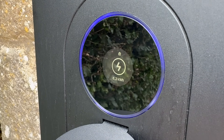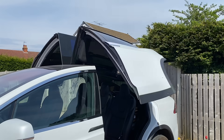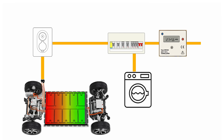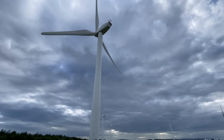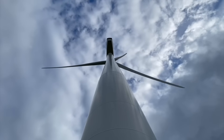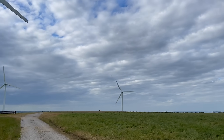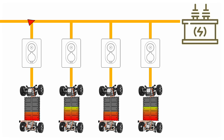V2G, or vehicle to grid, is a way of using the large battery in an electric vehicle for more than just driving. Most EVs spend most of their time parked with much of their battery capacity unused. V2G puts that capacity to work by sending energy back into the grid when it's needed most. One of the biggest challenges with renewable energy is that it isn't always generated when we need it — solar peaks in the middle of the day, wind is unpredictable, and demand can surge at other times.